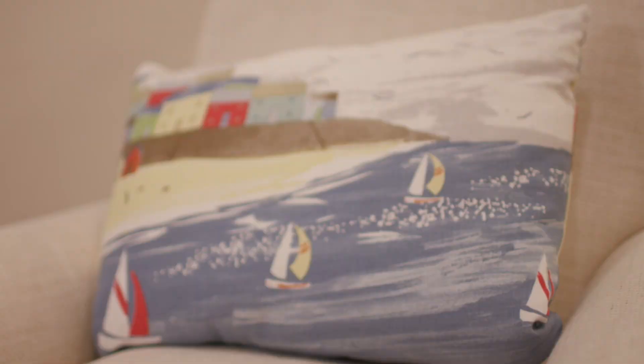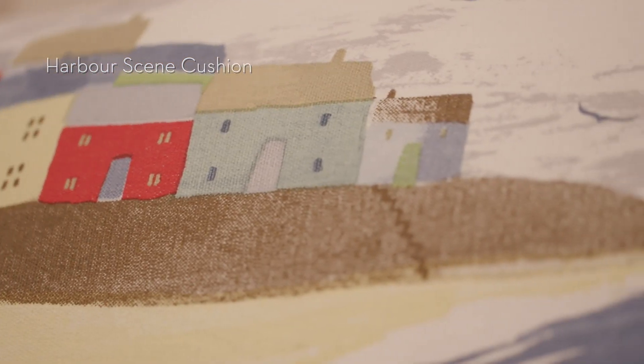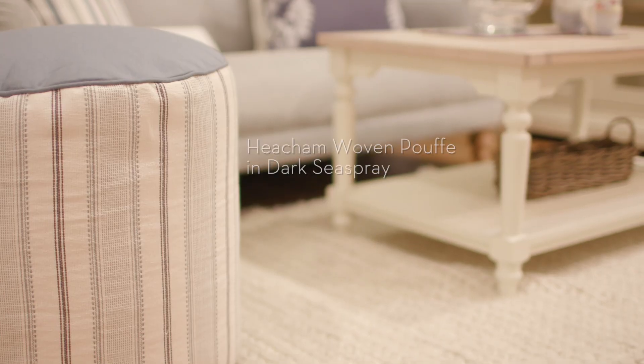From stripes to prints to seaside scenes, set against a palette of blues, this look could be a real breath of fresh air for your living room.